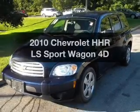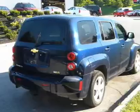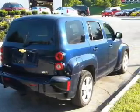Check out this 2010 Chevrolet HHR. This is the set of wheels you've been looking for, with a reliable engine connected to a smooth-shifting automatic transmission.